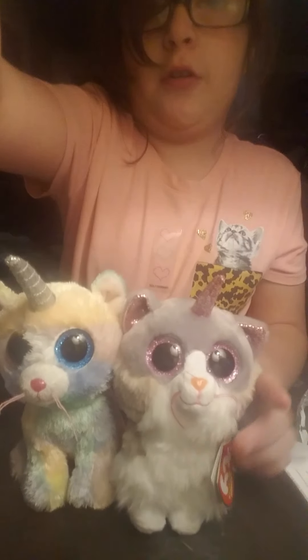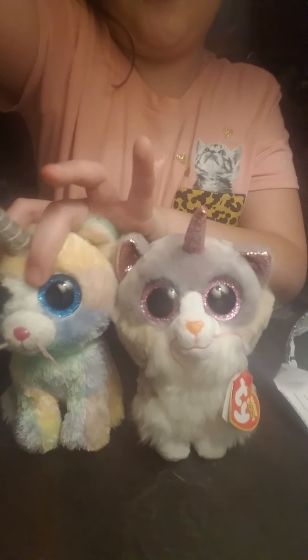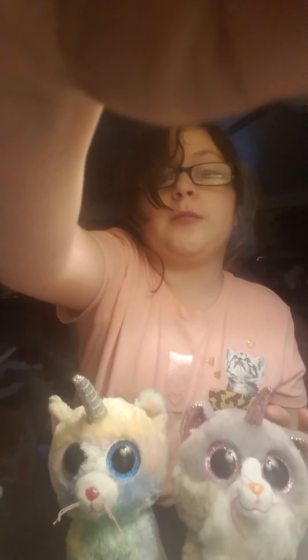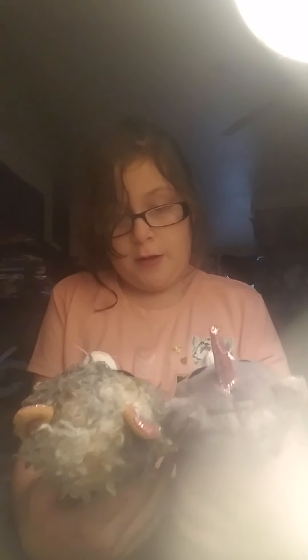She's shorter than the others. She's a little bit shorter than Heather. She looks like Scrappy but without the horn and without the color changes.